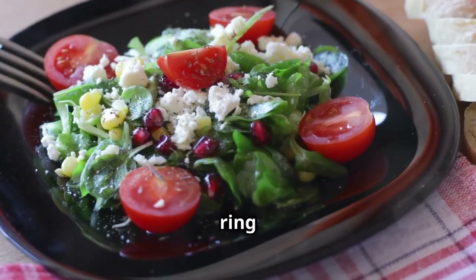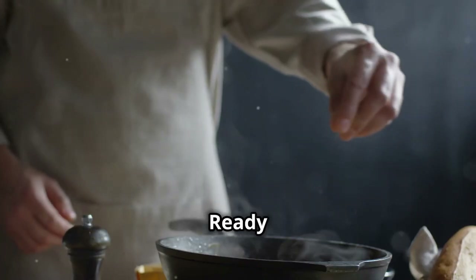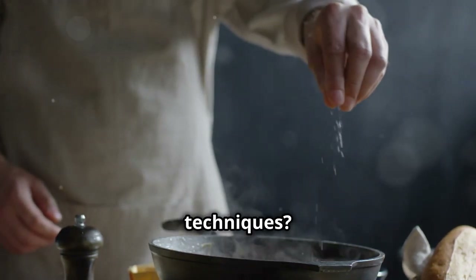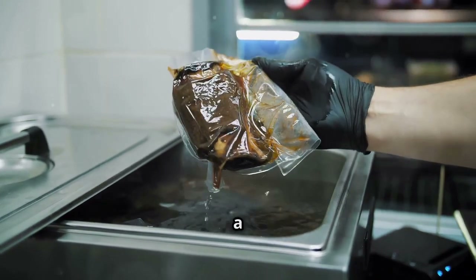Plating tricks — here's a simple one: height. Stack your food and use a ring mold to build salads or desserts. It adds dimension and makes any dish look gourmet. Ready for some advanced cooking techniques?